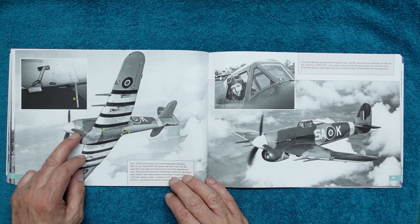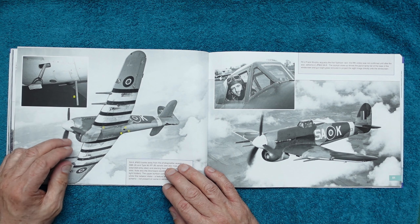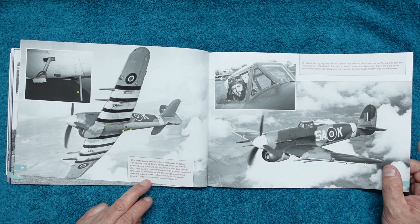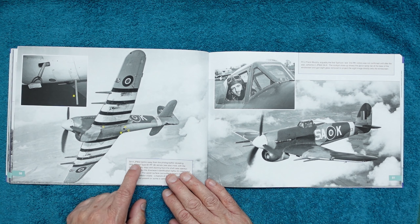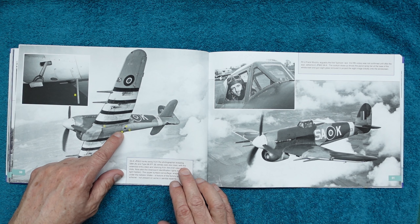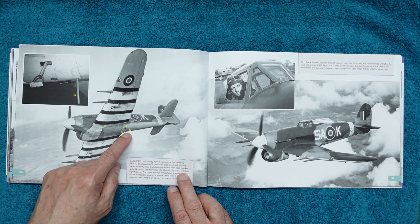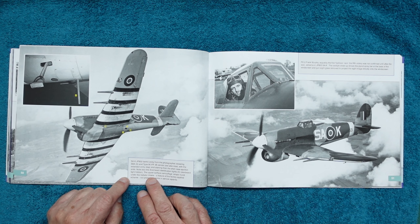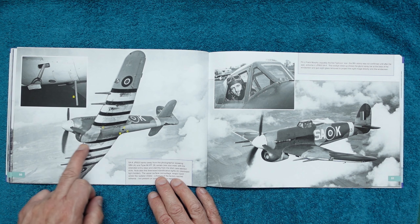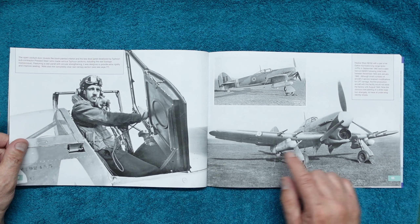Here again we've got a lovely shot — this is going to be the IFF aerial. It's pretty much the same as on the Lancaster, going from wires to this style. You can see the step down out of the fuselage as well, very clearly visible. This aircraft banks away from the photographer revealing SBA and Type 90 IFFB aerials; you can also see the extended entry step and staining from shell casing ejection slots — good for your weathering. The upper surface camouflage wraps around under the radiator intake — a feature of the factory-applied scheme not present on some in-service repaints.